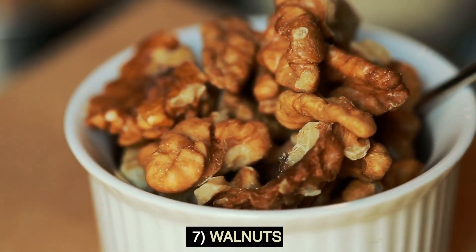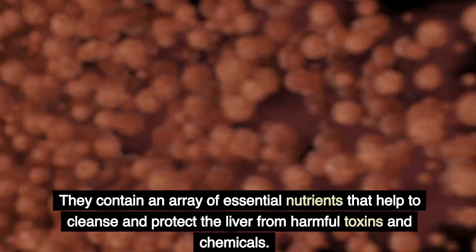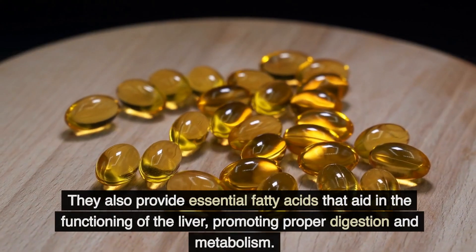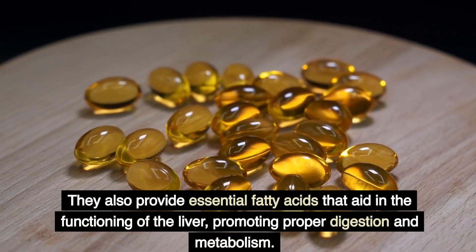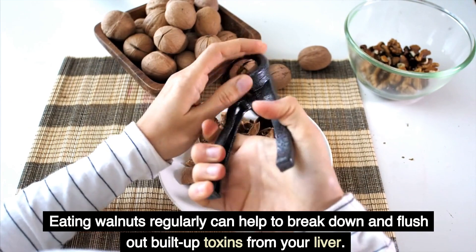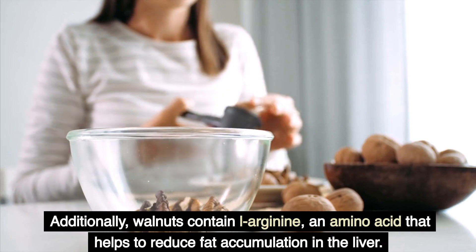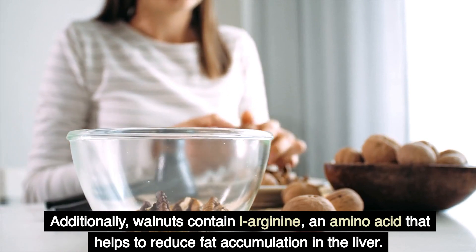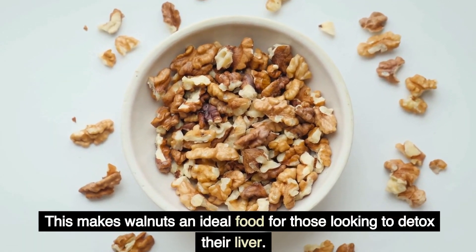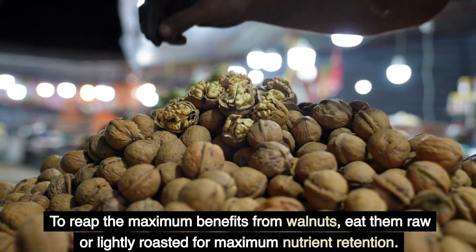7. Walnuts. Walnuts are a great way to detox your liver. They contain an array of essential nutrients that help to cleanse and protect the liver from harmful toxins and chemicals. They also provide essential fatty acids that aid in the functioning of the liver, promoting proper digestion and metabolism. Eating walnuts regularly can help to break down and flush out built-up toxins from your liver. Additionally, walnuts contain L-arginine, an amino acid that helps to reduce fat accumulation in the liver. To reap the maximum benefits from walnuts, eat them raw or lightly roasted for maximum nutrient retention.